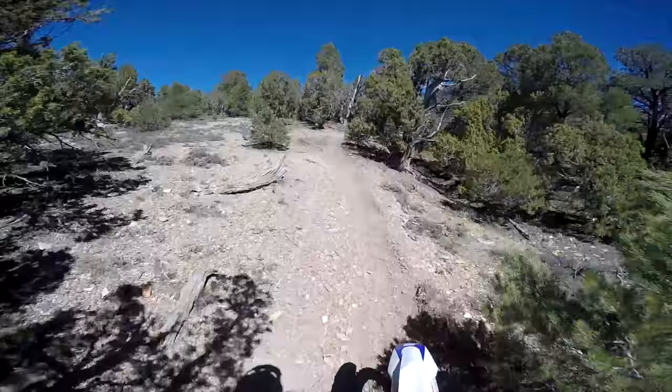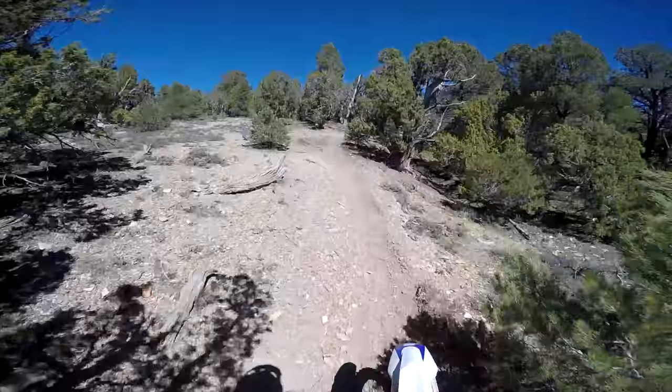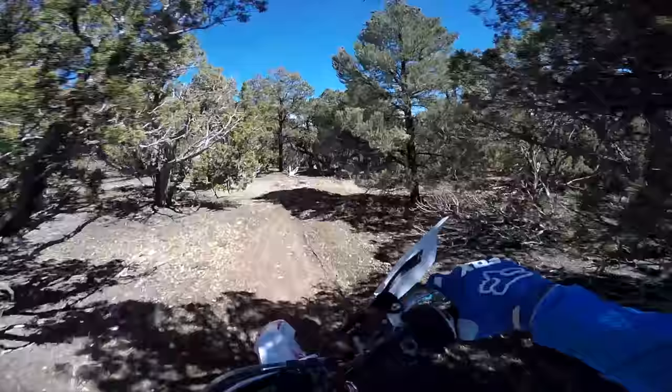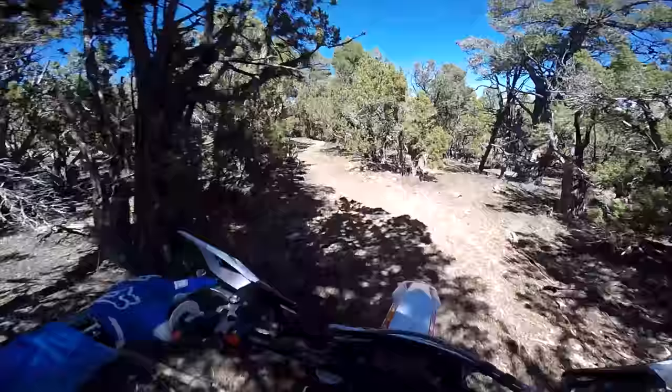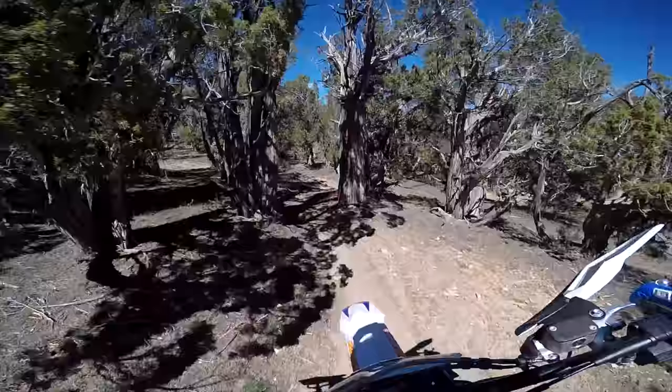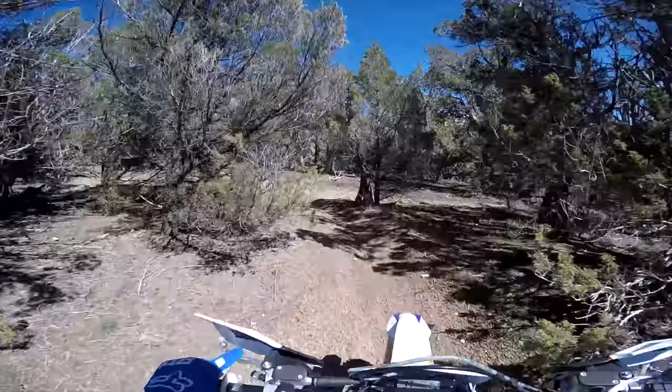It's the two-stroke against the four-stroke today. I tried to find an area with some good single track enduro style stuff. This is right where this 300 SEFR is in its element — right on a trail like that, tight turns, dodging trees, uphills, downhills. That's where this thing is made to go.